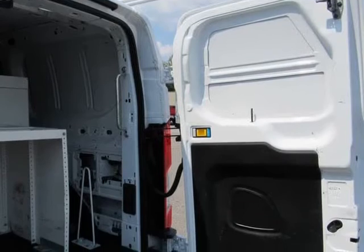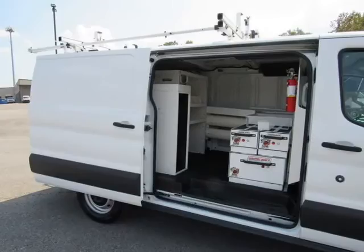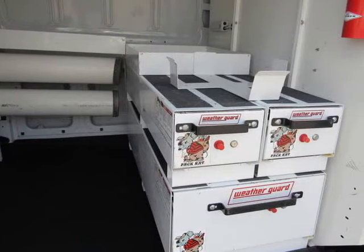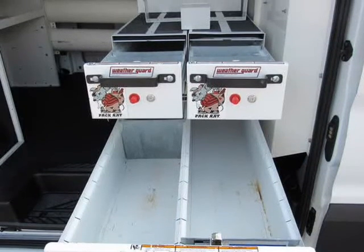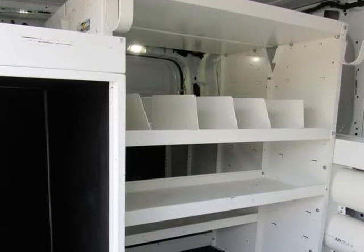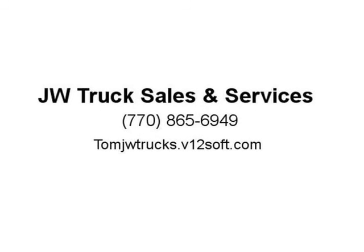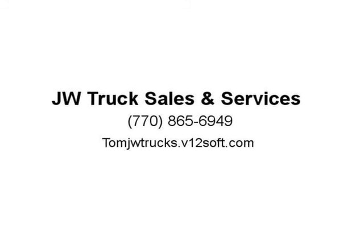Mechanical: 3.73 Axle Ratio, GVWR 8,600 lbs, 50-State Emissions System, Transmission with Oil Cooler, Engine Oil Cooler, 70 Amp/HR Maintenance Free Battery with Rundown Protection, 150 Amp Alternator, 3,640 lbs Maximum Payload, HD Shock Absorbers, Front Anti-Roll Bar, 25-Gallon Fuel Tank, Single Stainless Steel Exhaust, Strut Front Suspension with Coil Springs, Leaf Rear Suspension with Leaf Springs. Exterior: Steel Spare Wheel.